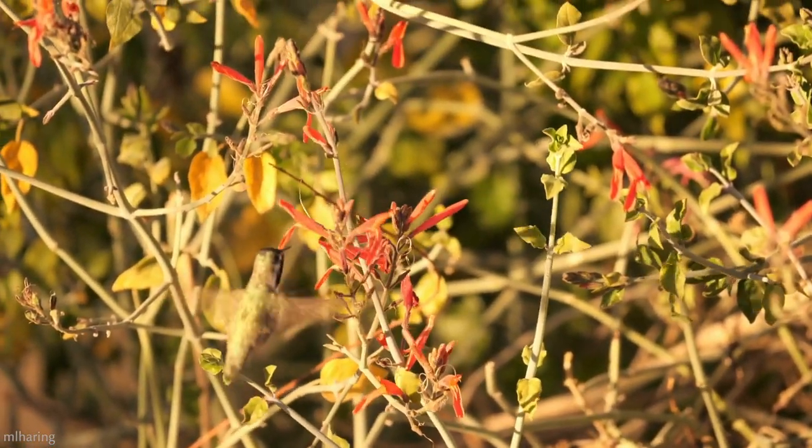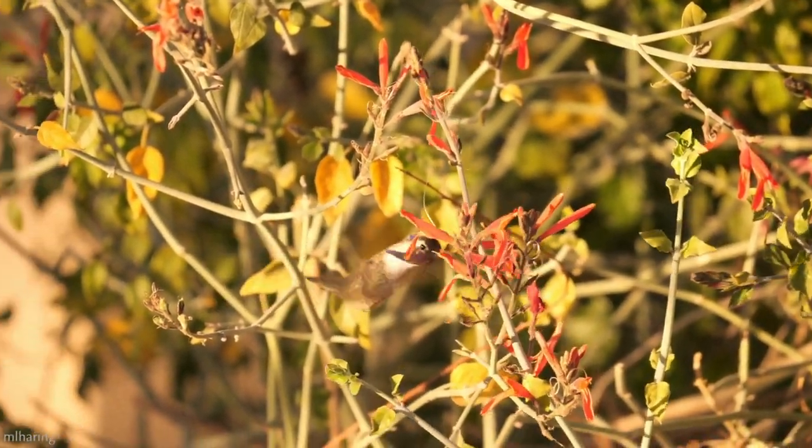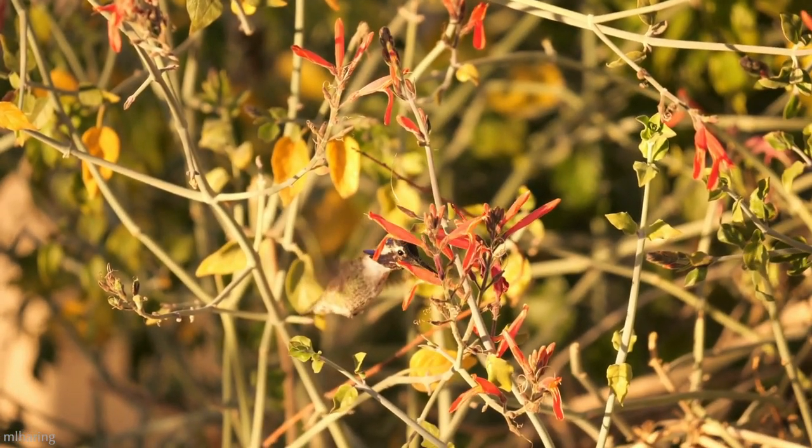They have a symbiotic relationship with these plants. The plant provides the hummingbird with sustenance, and the hummingbird pollinates the plant.